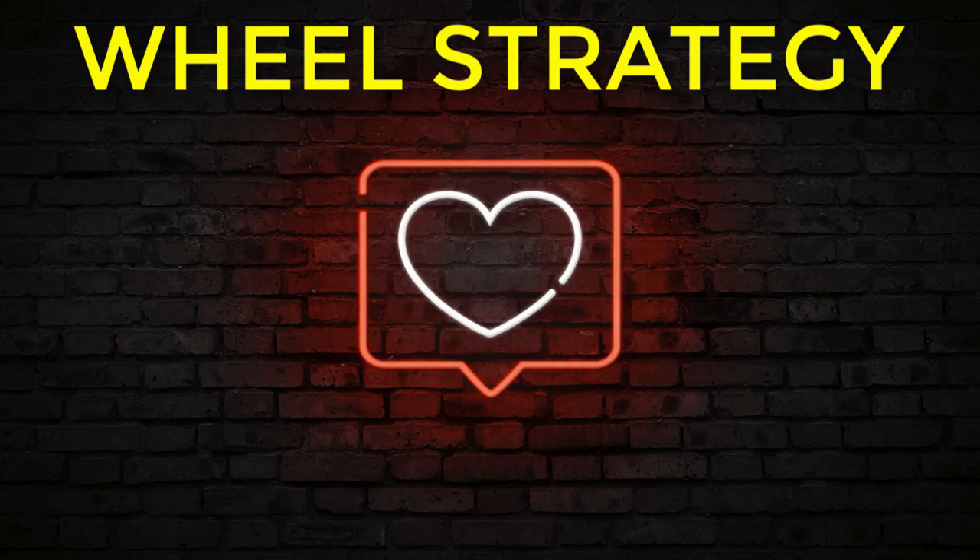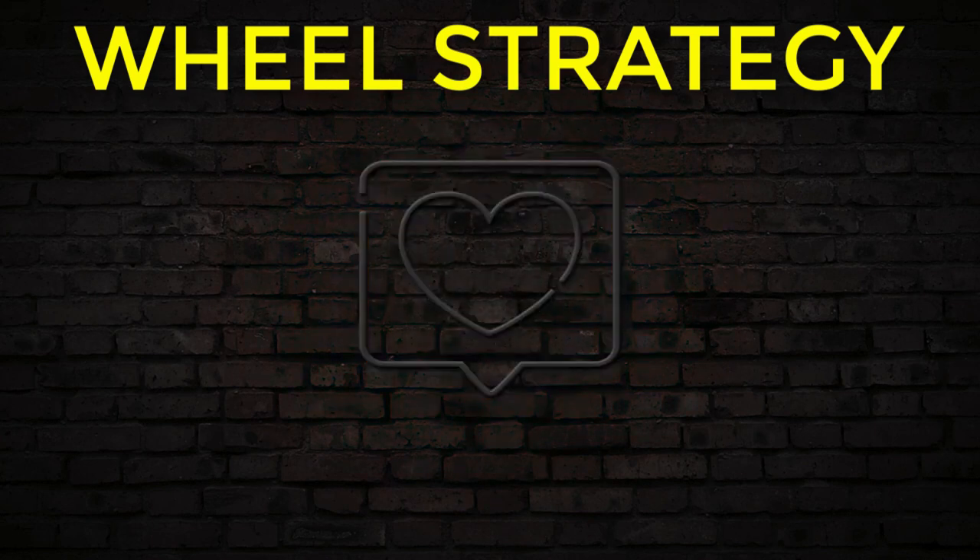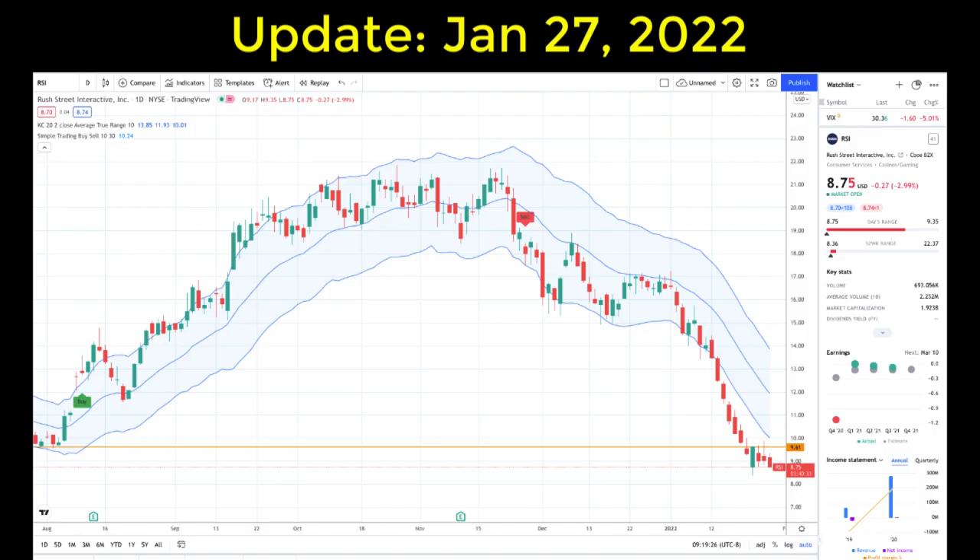I successfully kicked off this wheel strategy using stock symbol RSI, a low-cost $10 online gaming stock. Now let's fast forward to January 27th and take a quick look at where the stock is sitting. From the daily chart, the stock price has dropped significantly to $8.75 per share, which is well below my strike price of $10.